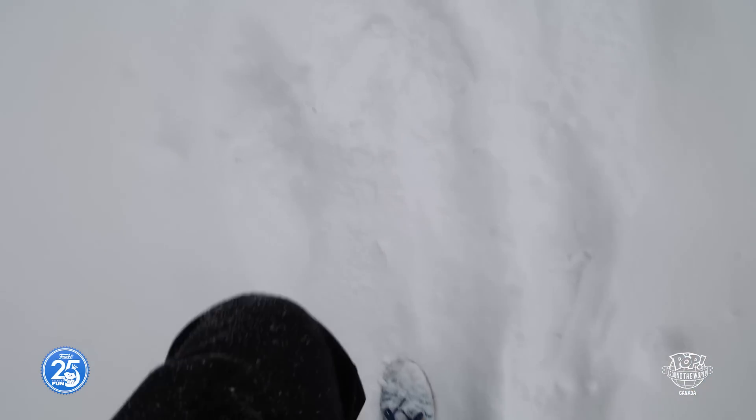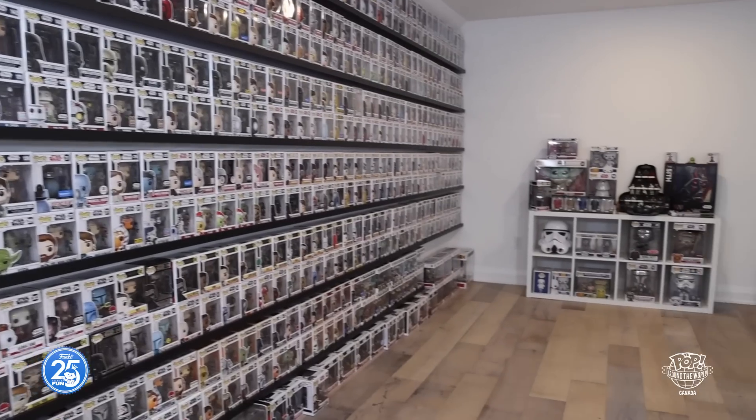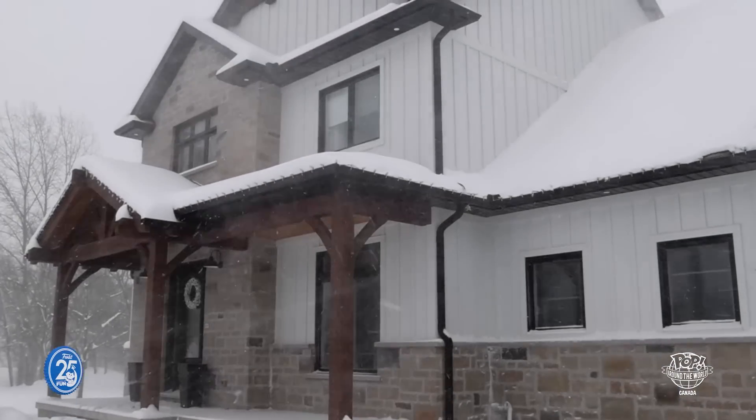Now that we've had some fun at the falls as well as Clifton Hill, let's go meet up with our fellow Funko collector Ryan, to check out his impressive collection that you won't want to miss. All right everybody, we've made it over to fellow fanatic Ryan's house.